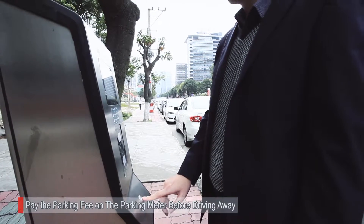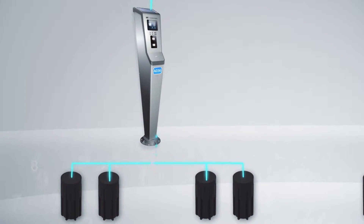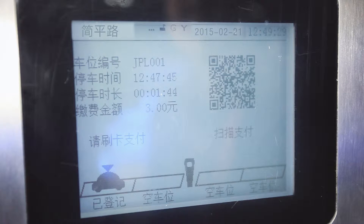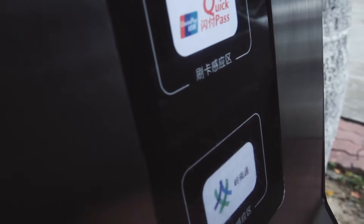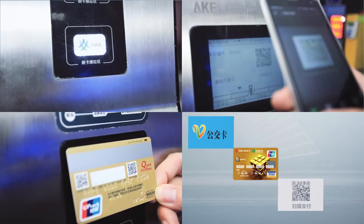Drivers shall get to the parking meter to pay the parking fee before driving away. The meter calculates the parking fee by analyzing the data acquired from geomagnetic sensors. Drivers can pay with a public transportation card, credit cards, and mobile apps.